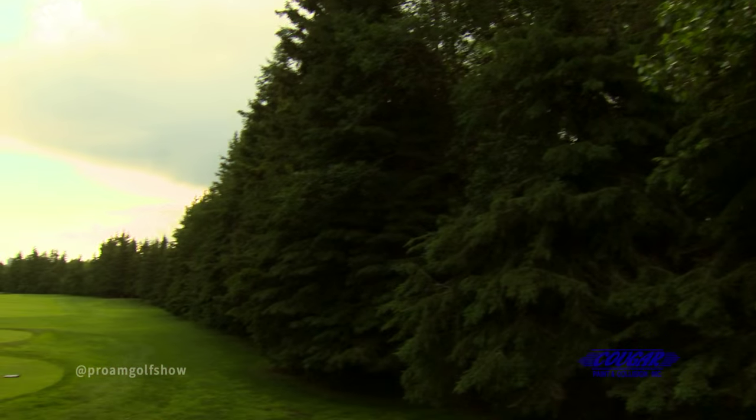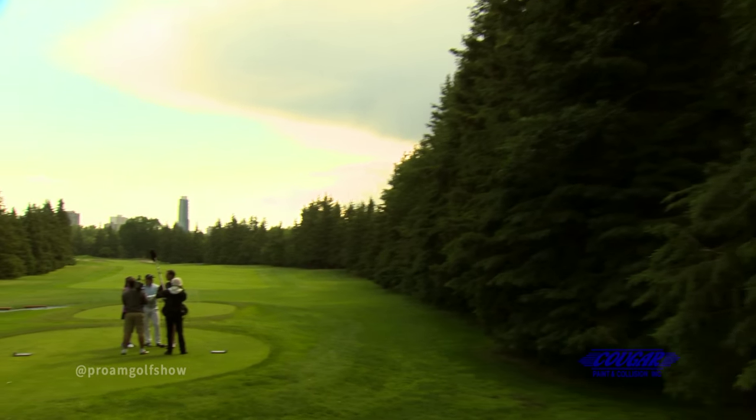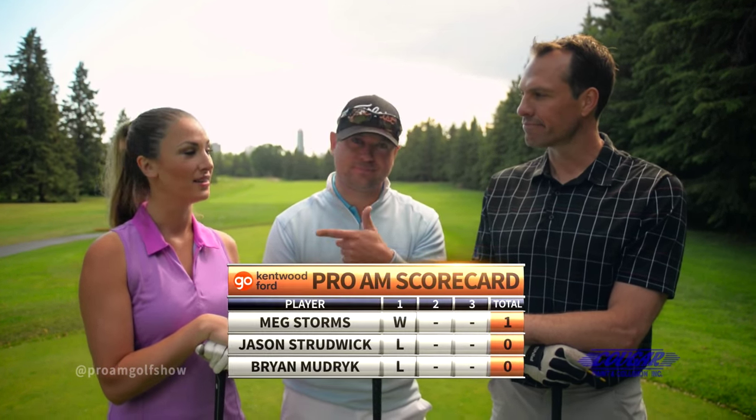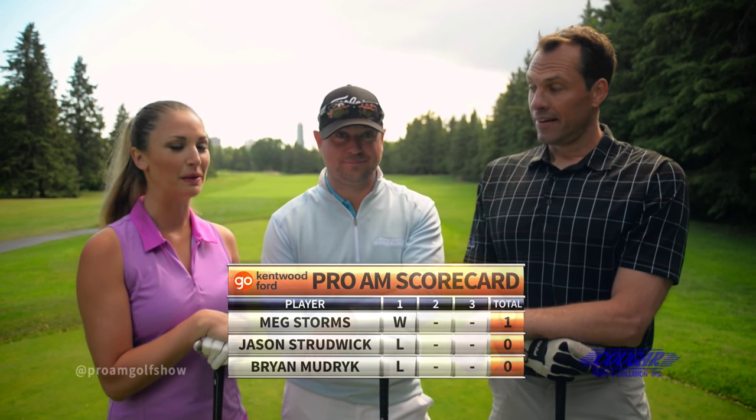Welcome back to the Pro-Am Golf Show brought to you by SLH Picker Service and Piledriving. Today we're at the beautiful Royal Mayfair Golf Club with TSN's Brian Mudrick. After the first hole, I'm one up on the boys. Let's see what you can do on a par four — it's time to pull out the drivers and play the second hole brought to you by Cougar Paint and Collision.